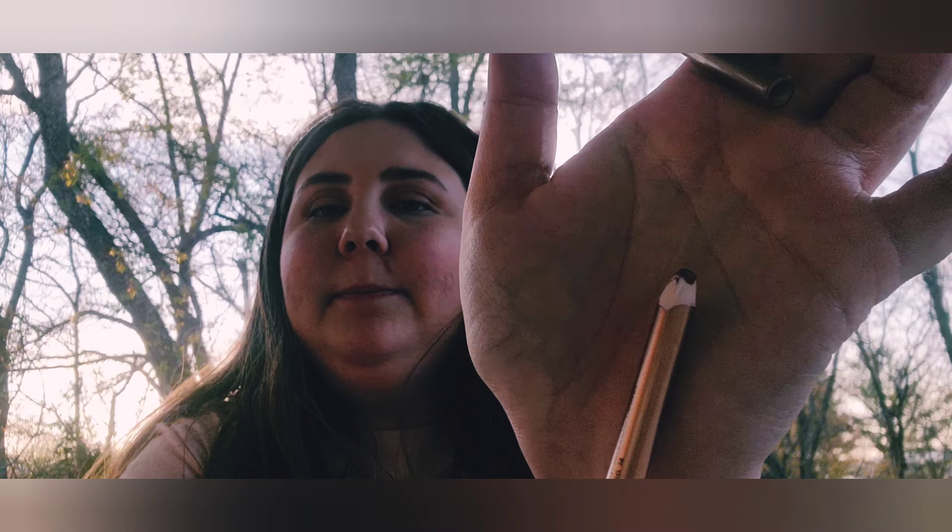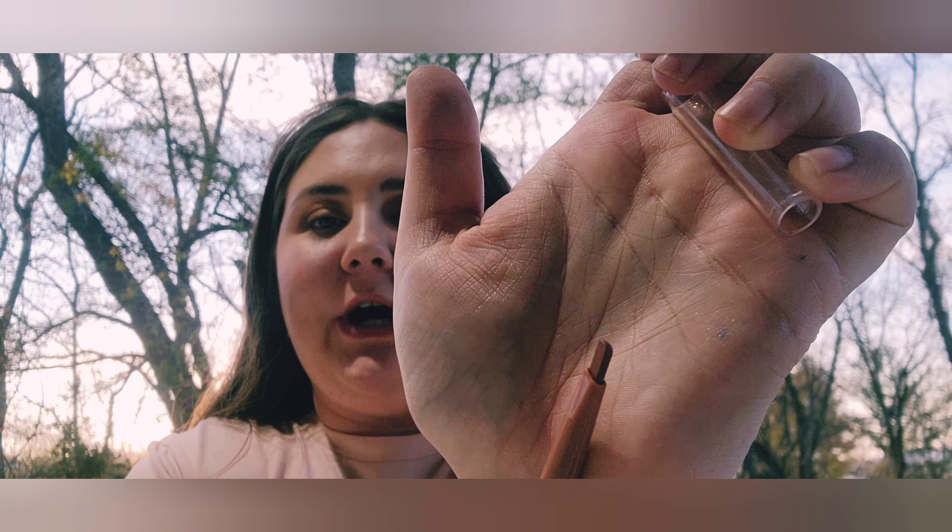For lip liners, I have the Charlotte Tilbury Pillow Talk Medium — slightly darker — and the original Pillow Talk, which is a little lighter. My last lip liner is the Dominique Cosmetics Creamy Feel and Define Liner in Crush. It has a triangular shape, which gives you different angle options for lining your lips — I think it's pretty cool.